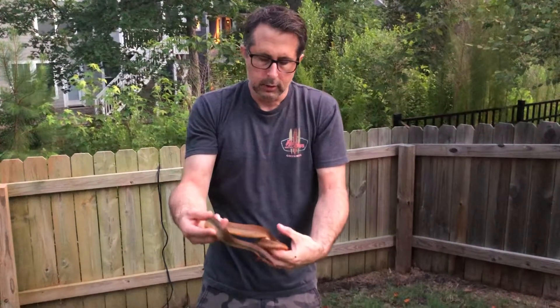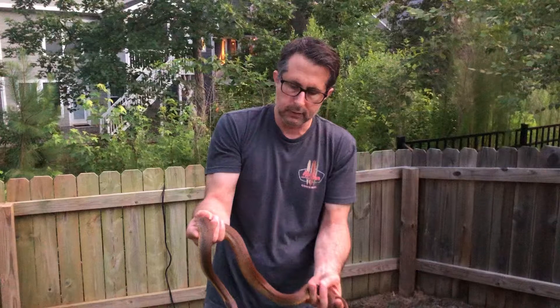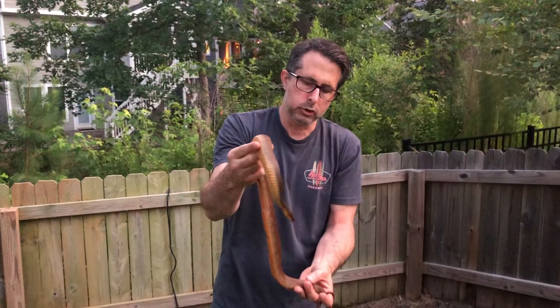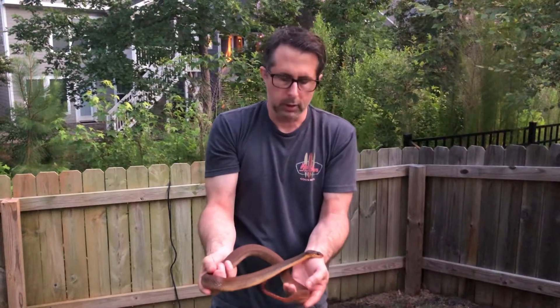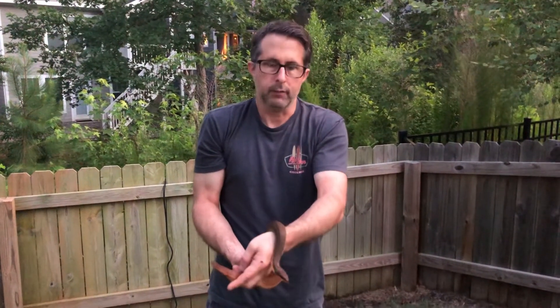That should give you a pretty easy way to identify. If you see a snake that has a solid color on top like this and is orangish-red on the belly — which you'll also see on the chin, even from the side when they're crawling on the ground — then you're looking at a red-bellied or plain-bellied water snake. Thanks for watching. Have a great evening.